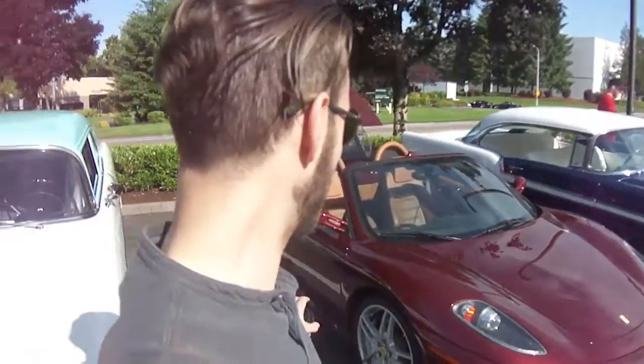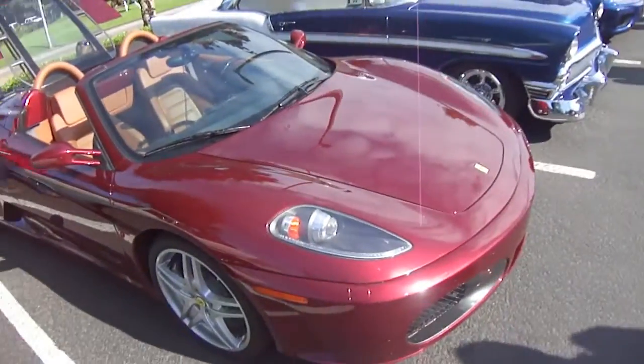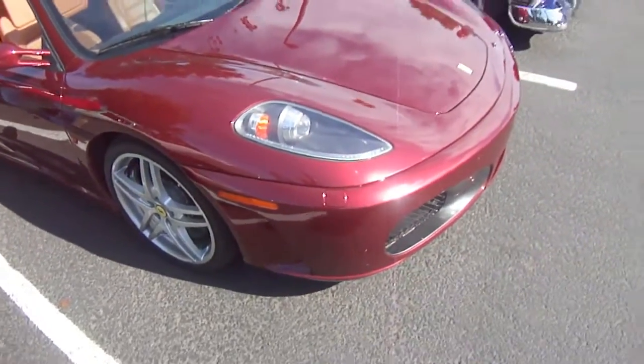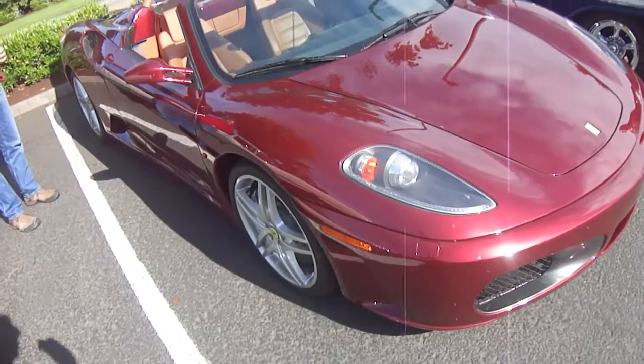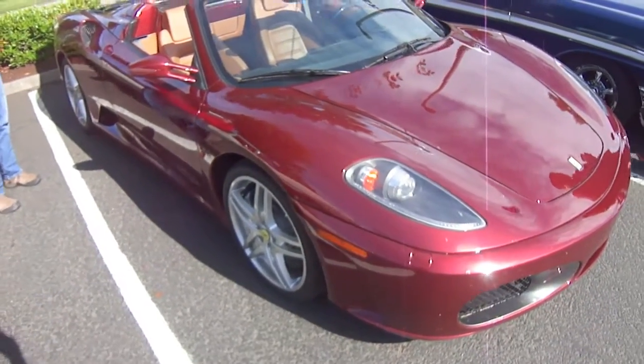I've been taking the last few minutes to take a look at this F430 Spyder. I love the color, I love the engine bay. It's got some water spots on it, it's got some bugs on it, so I love seeing these cars get driven. It's just an incredible car — I wish I could own one someday.